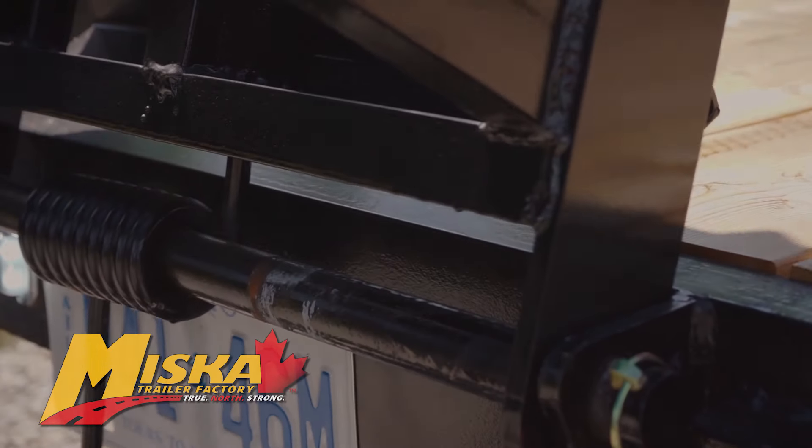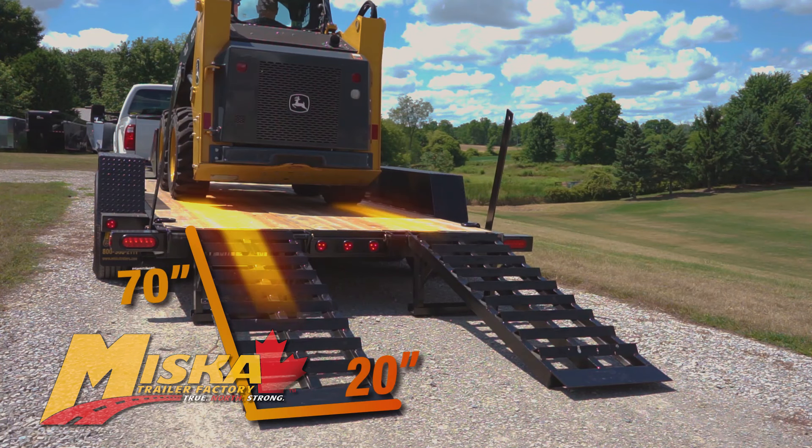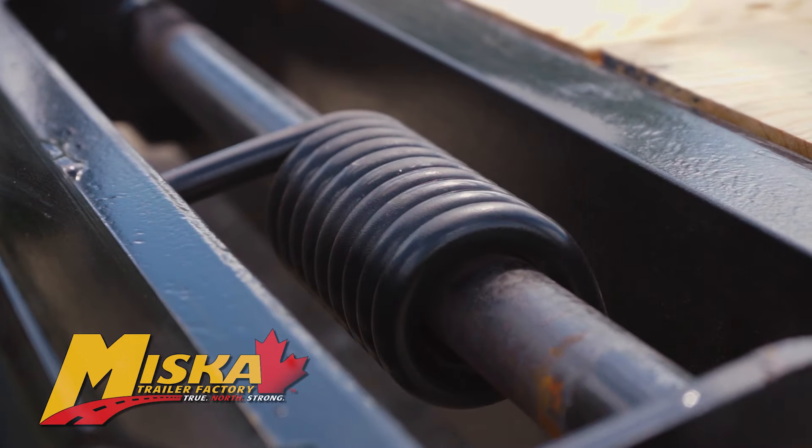The 20 by 70 inch sliding ladder ramp system provides a strong and easy way to float your equipment without having to lift or struggle with separate ramps. A common option is the spring assist to make it even easier to lift and lower the ramps.